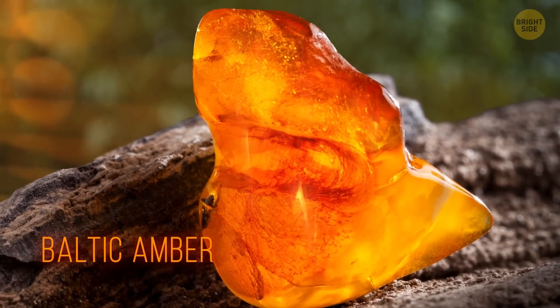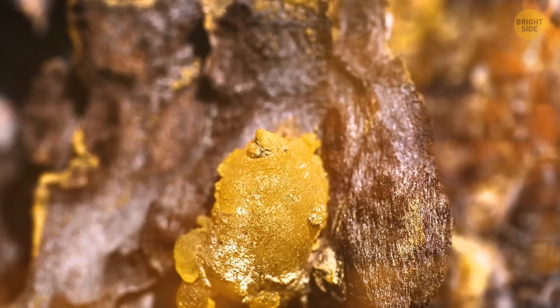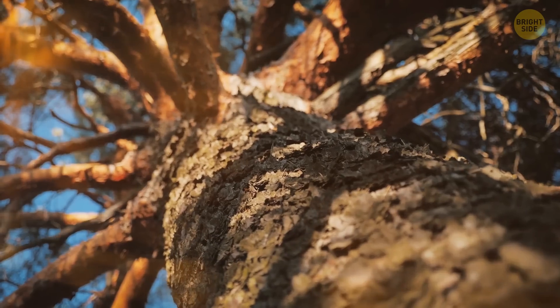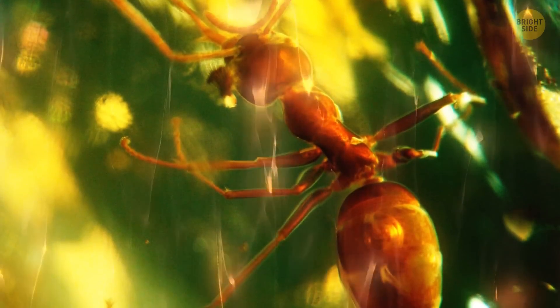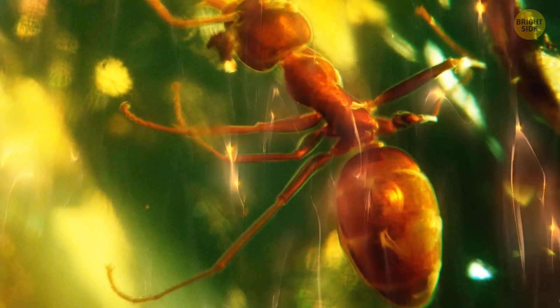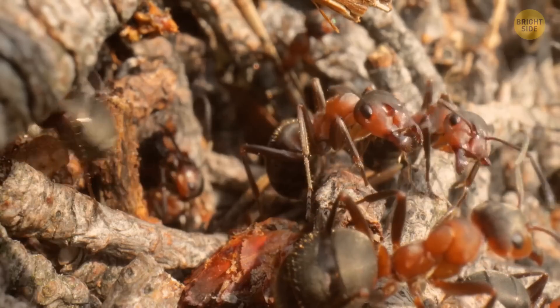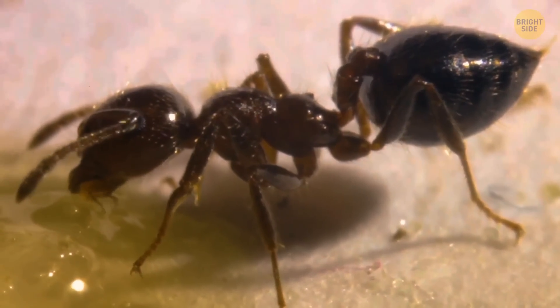Baltic amber is one of the most common resins found in the world. The reason for this is that due to the vast forests of pine, their numerous deposits are so common they provide wonderful treasures from long ago. Ants are especially common in the Baltic amber, which comes from pine trees. Its resin is rich in sugar, so the ants often live amongst the trees, close to the easy source of food.